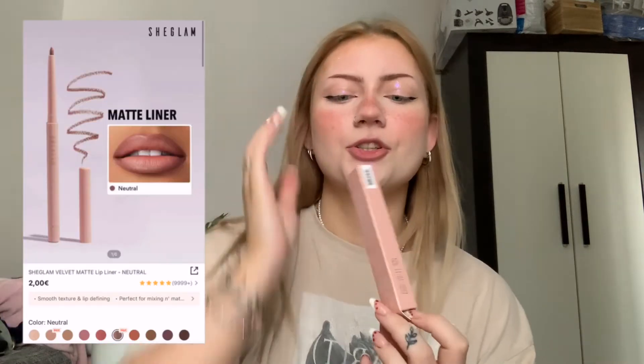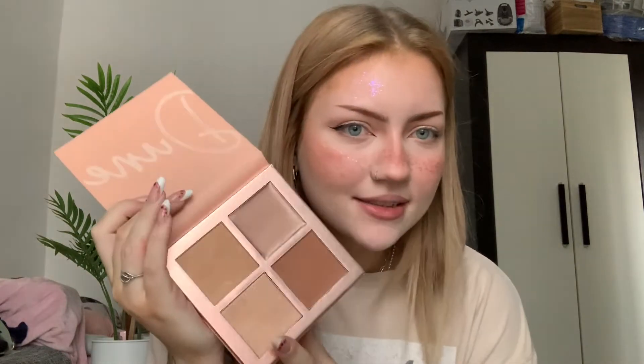Next thing I can't wait to try is a lip liner in the shade Neutral. The packaging is amazing — it's the type of lip liner you have to roll up. This actually might be my new favorite lip liner. It literally looks like the natural color of my lips, which is why it's called Neutral — I wasn't expecting this, I am in love.